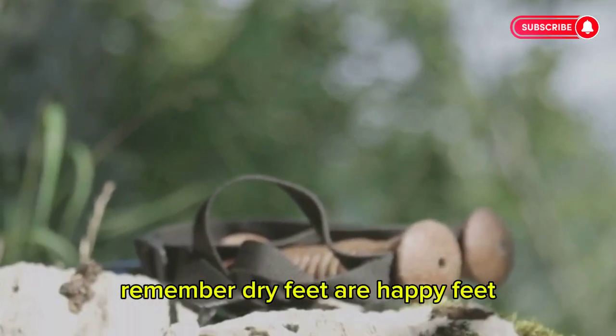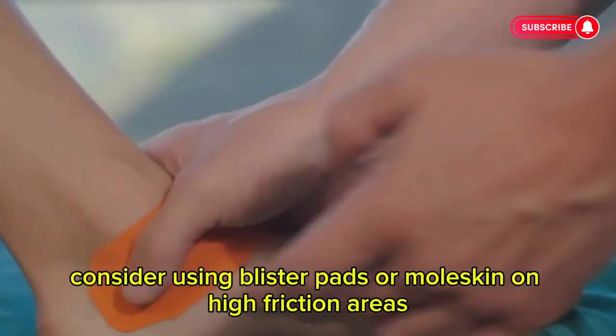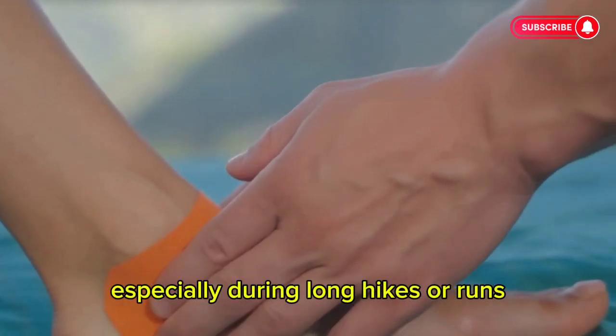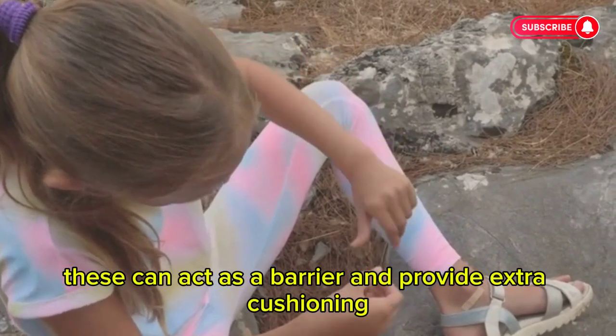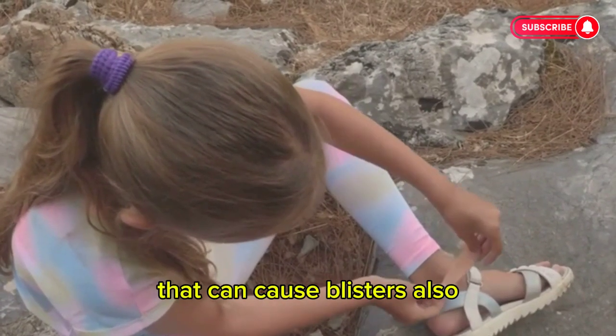Remember, dry feet are happy feet. If you're prone to blisters, consider using blister pads or moleskin on high-friction areas. These products can be lifesavers, especially during long hikes or runs. They act as a barrier and provide extra cushioning, protecting your skin from the constant rubbing that can cause blisters.